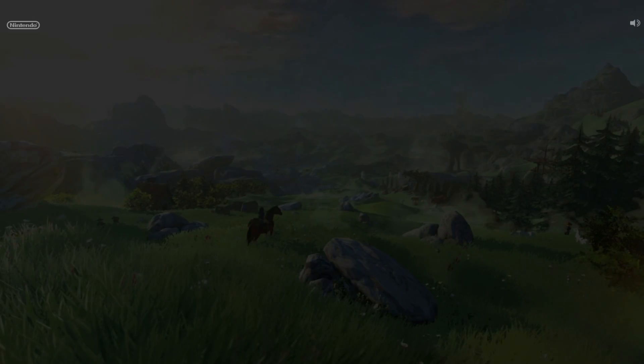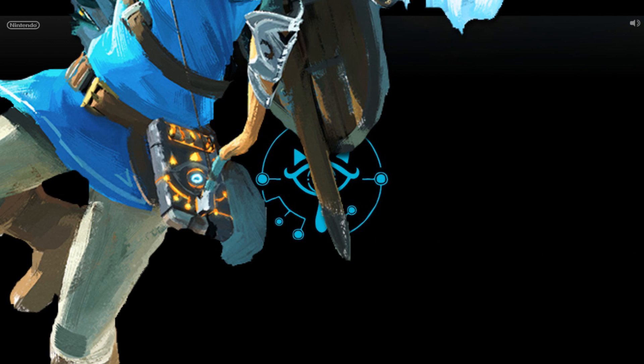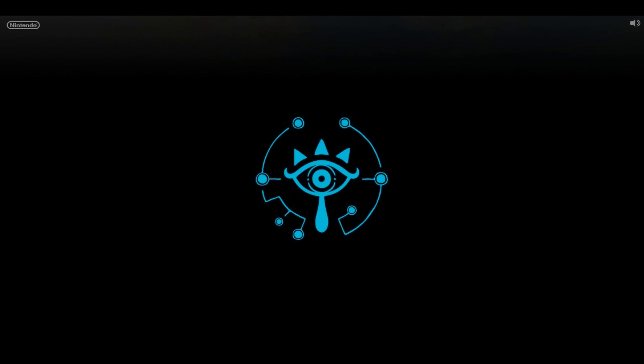First off, the website loads with this mysterious Sheikah symbol. What's the deal with this thing? They're emphasizing the Sheikah eye so much recently. We'll get back to analyzing this new symbol thing later.